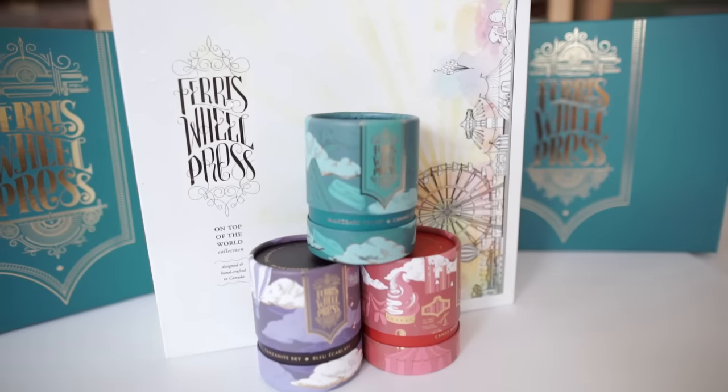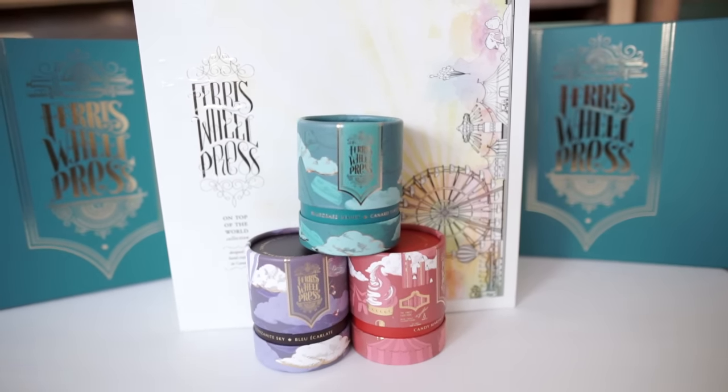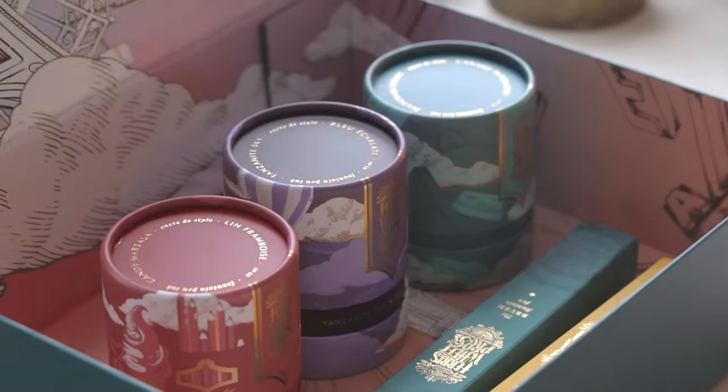We've also put so much thought into designing all of our packaging — so sturdy that each piece can be reused as your gifting box or pen and stationery holder.